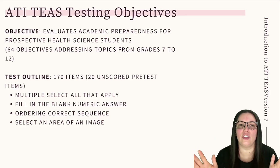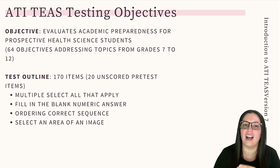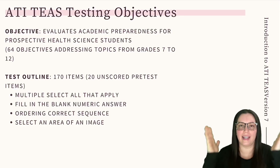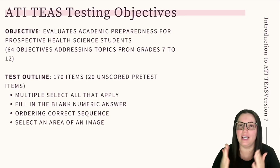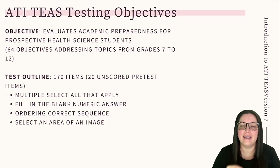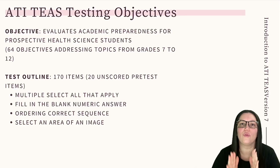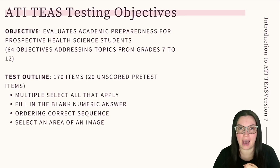Let's take a look at what's on the ATI TEAS test. The TEAS examination features 170 total test items. 20 of those questions are pre-test questions and are not counted towards your score. Testing is about 209 minutes broken up over four subjects: reading, math, science, as well as English and language usage.